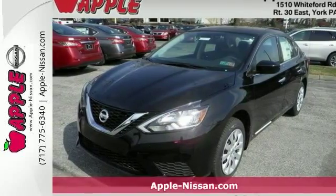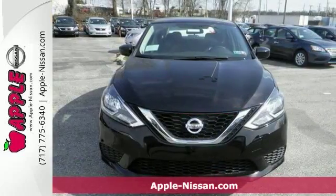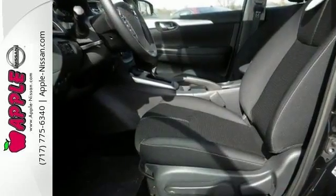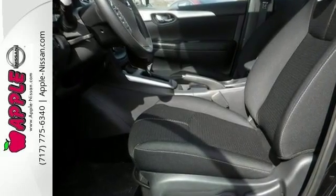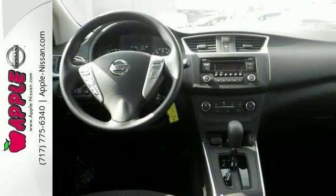We're confident you're going to like this 2016 Nissan Sentra S. It features keyless entry, Bluetooth connection, and a CD MP3 player. It also has safety features including multiple airbags, brake assist, and stability and traction control.